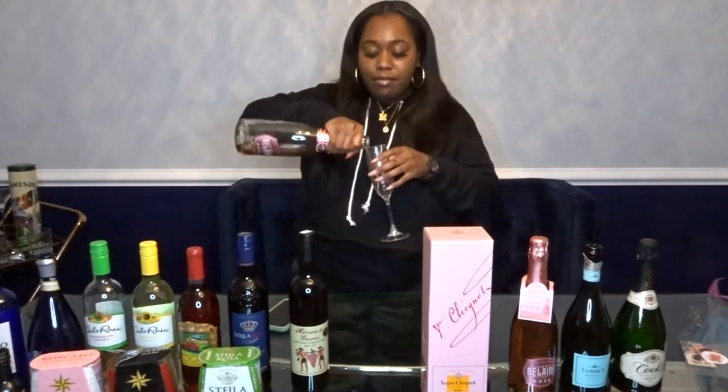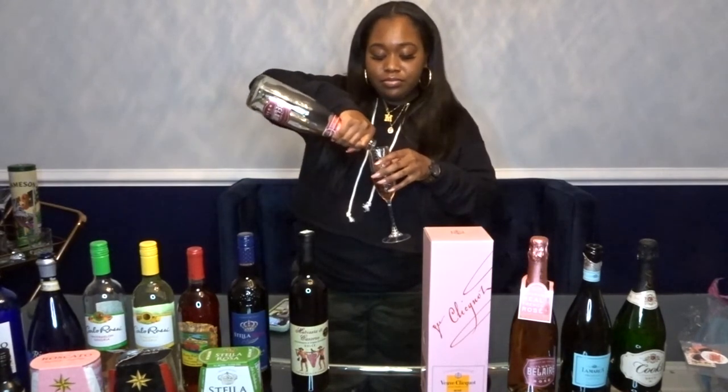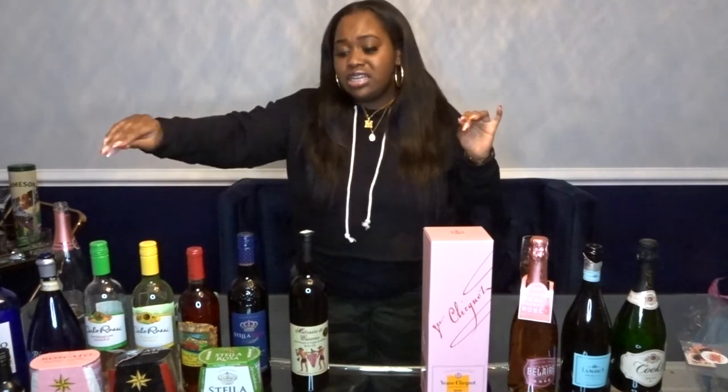Before we even start, we're going to have us a glass of champagne. I'm drinking some Bel Air. Cheers. So today we're going to start with the wines first. All of the wines are really inexpensive — they're all under like $15. And the champagnes, I have two inexpensive champagnes, and I have two a little more higher-end champagnes.